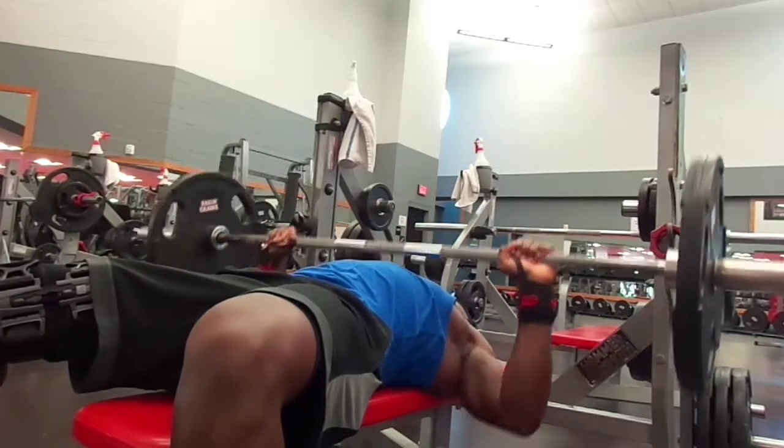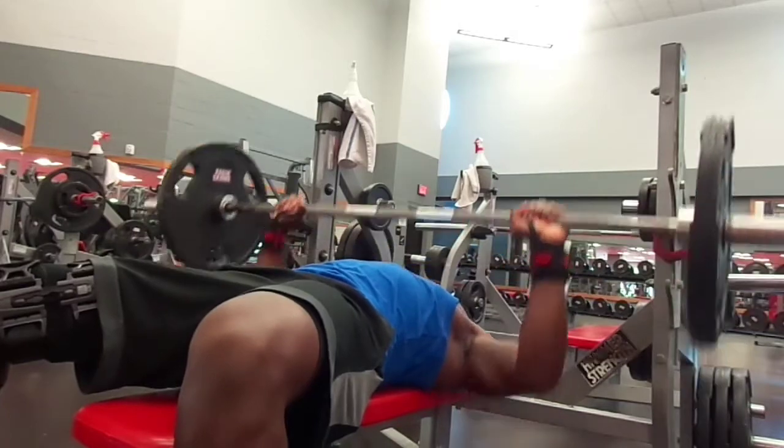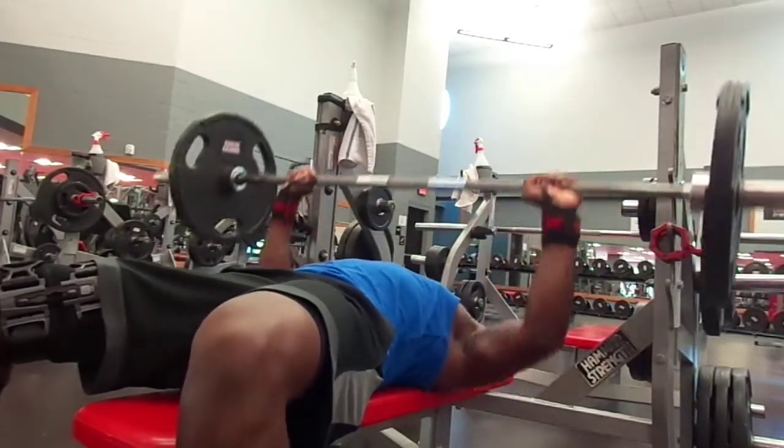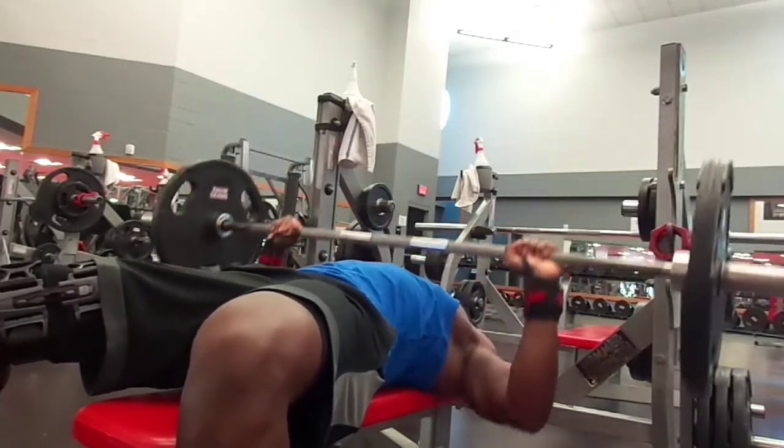Back in the gym, feeling good right here. I'm warming up — guys, always warm up your chest and always warm up your shoulders when you're doing a chest workout.